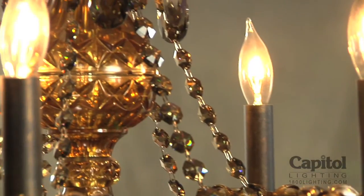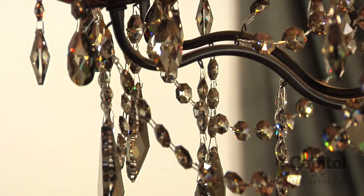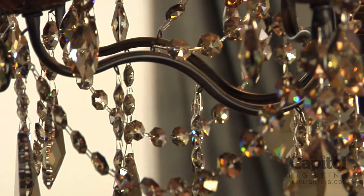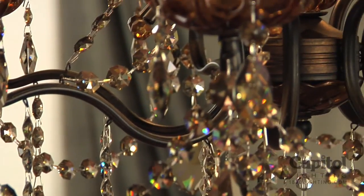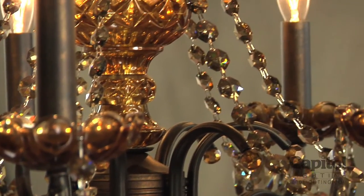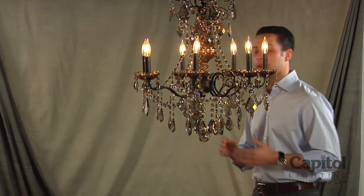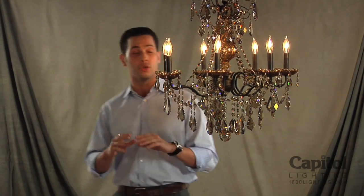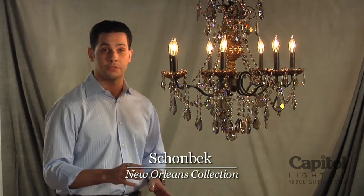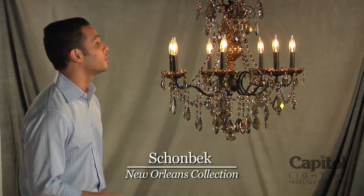If this fixture looks like it's been drenched in gold, well that's because it has. The crystals, which are Swarovski Strauss grade, have been finished with a golden teak treatment. This teak treatment is an updated version that when it's switched on, the crystal doesn't just shimmer — it looks like it's been set on fire and it bathes the entire room in gold. Really quite a dazzling effect that's become a favorite for a lot of interior designers around the country.